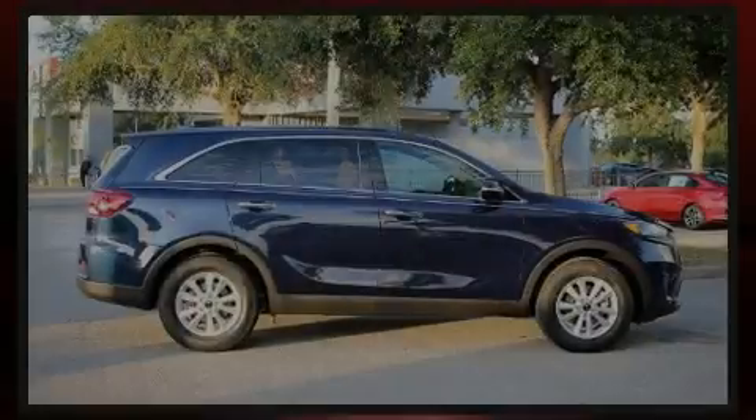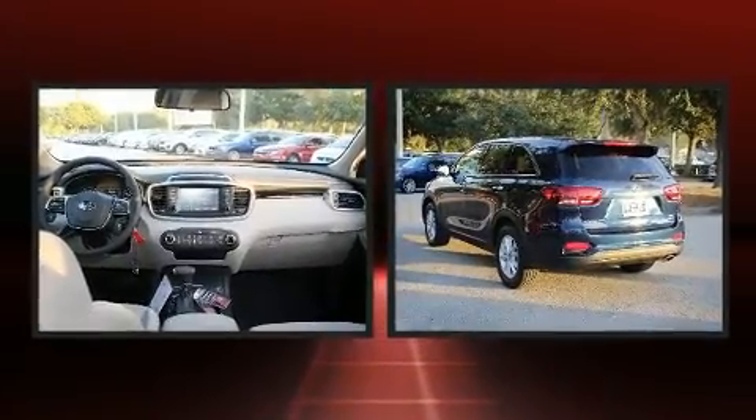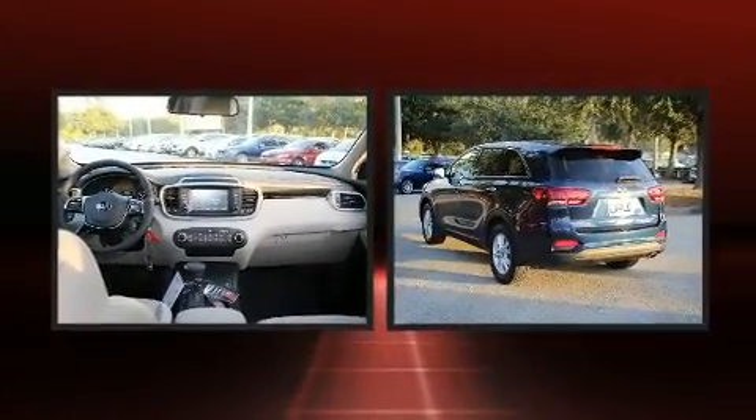Introducing the 2019 Kia Sorento. It features a front-wheel drive platform, an automatic transmission, and a 2.4-liter four-cylinder engine.